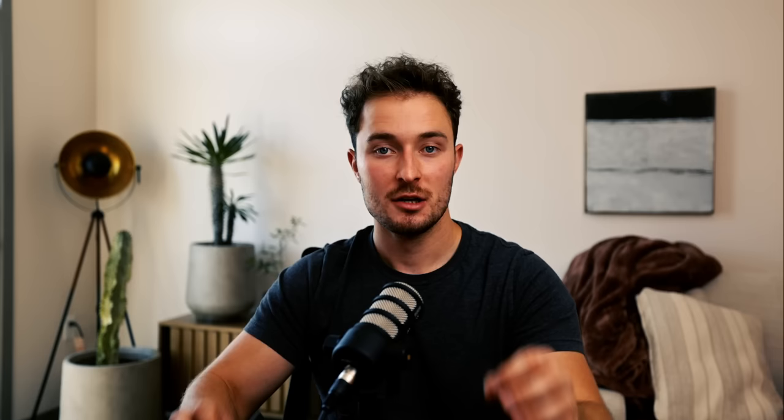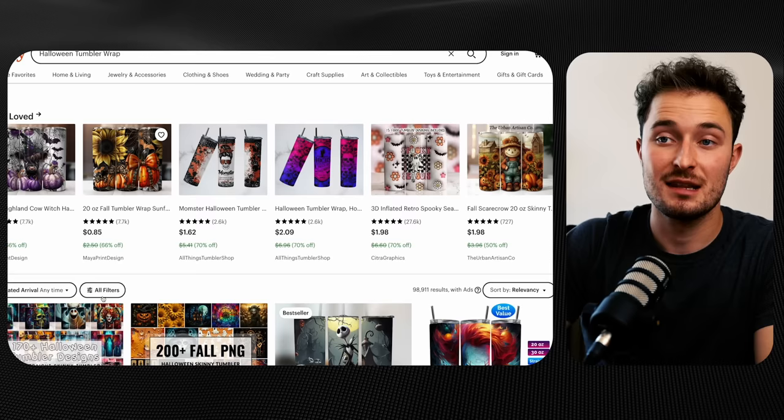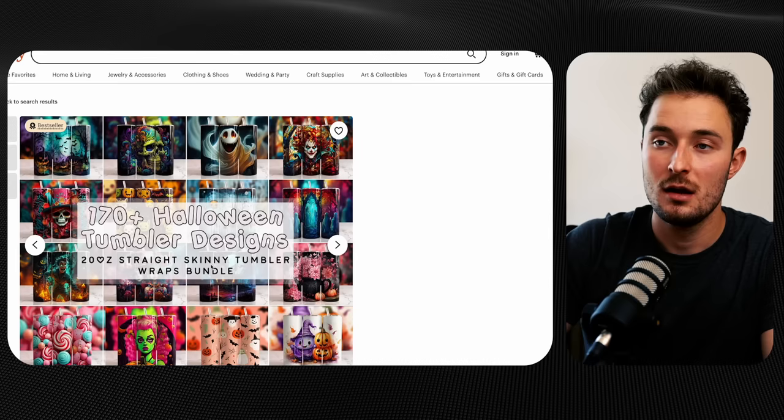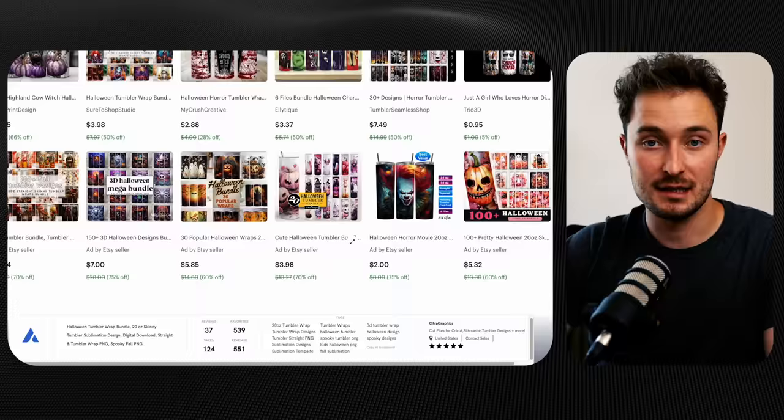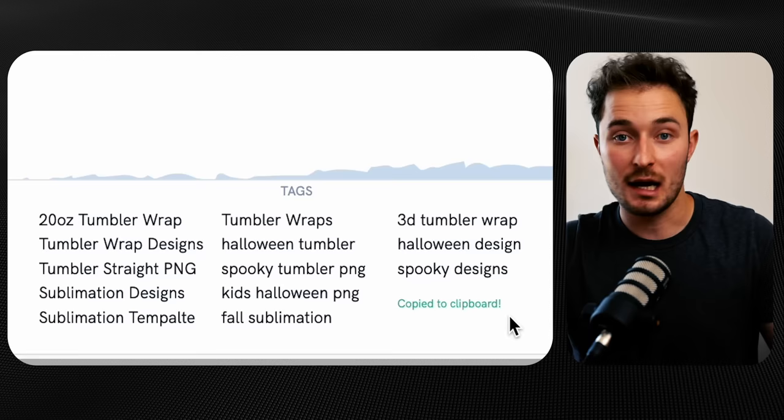The final step to the listing is getting the title and tags that will get your product in front of customers. Search for your product — in this case, a Halloween tumbler wrap — and choose one of the top listings that aren't paid ads, since we want organically ranking ones. Scroll to the bottom to see the tags. Using the Allura plugin, hit copy to copy all tags to your clipboard and paste them into your listing. For the title, use the main keywords from the top listing but replace some with your own.